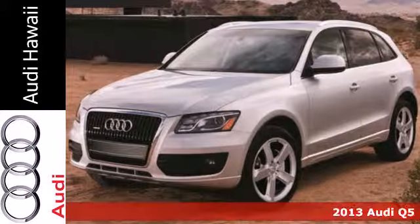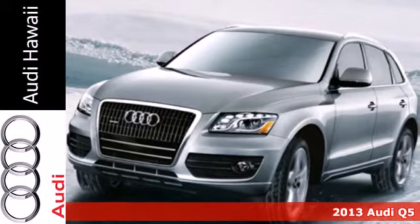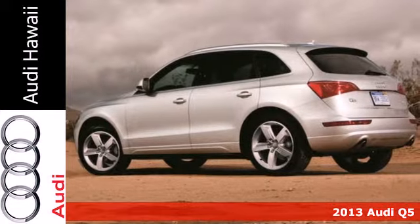It's a 2013 Audi Q5. It provides the versatility of an SUV with the driving characteristics of a sports sedan.